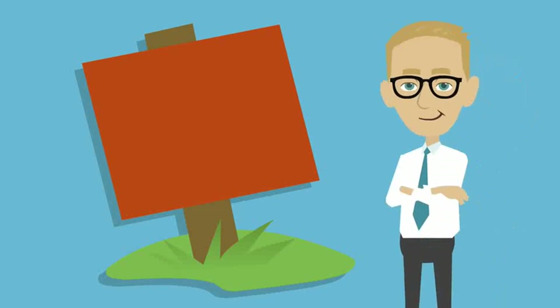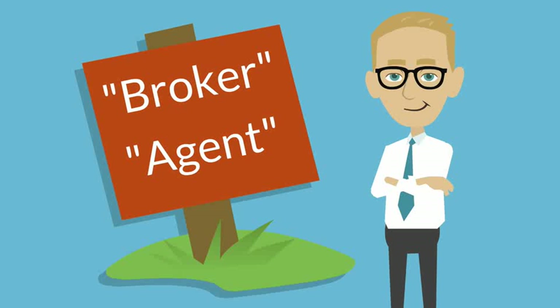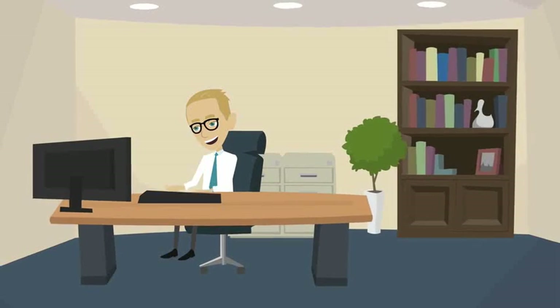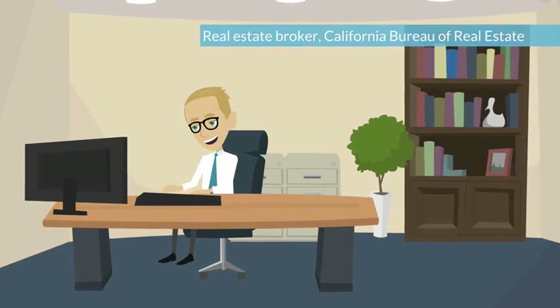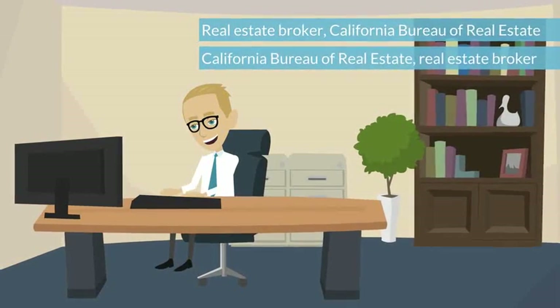If you are a mortgage broker or originator, you must include your license status — either broker, agent, or their abbreviations — and list the regulatory entity under which a loan transaction is being arranged: either real estate broker, California Bureau of Real Estate, or California Bureau of Real Estate Real Estate Broker.